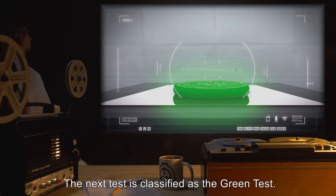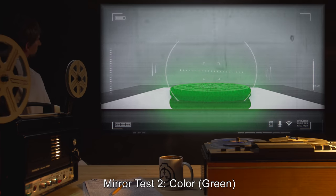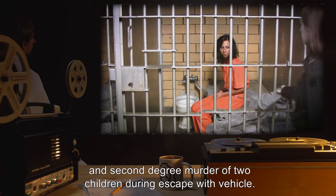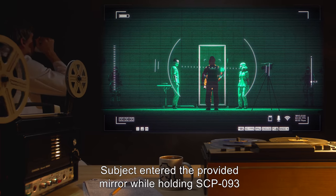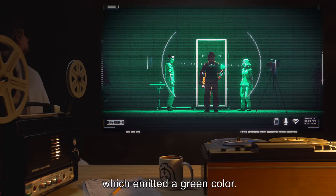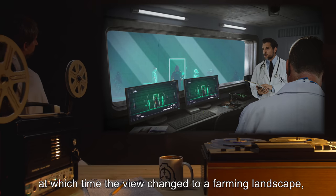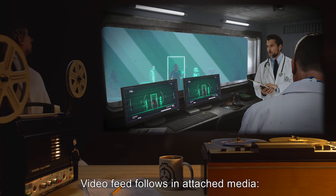The next test is classified as the green test. Mirror Test 2, Color Green. Subject is D-54493, female, 23 years of age, average physique. Subject's background shows instance of Grand Theft Auto and second-degree murder of two children during escape with vehicle. Subject is cooperative in all steps of testing. Subject entered the provided mirror while holding SCP-093, which emitted a green color. Outside, technicians observed that the mirror retained a true reflection until subject had completely passed into it, at which time the view changed to a farming landscape heavily tinged in green, similar to the first test.